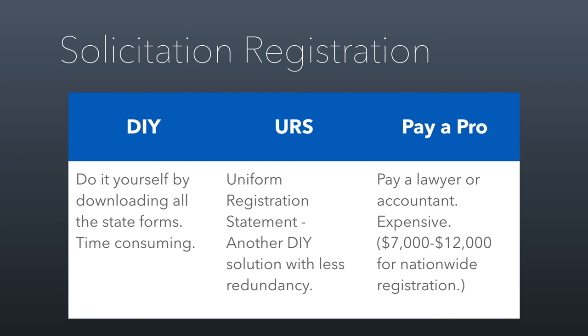Some states require an addendum on top of the URS form, so the reality is this doesn't make things that much better. What some nonprofits do is just pay a professional — a lawyer or accountant — to handle this for them. It usually costs between $7,000 to $12,000 in fees all-in to get a law firm to do this for you. There are national law firms that specialize in this — one called Kupolevitz and Cantor in Kansas City, and another called Webster Chamberlain and Bean in D.C. I'd recommend either of those if your nonprofit wants to pay someone to handle this.